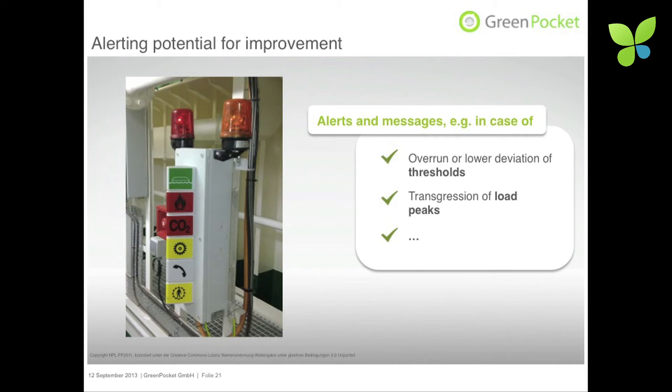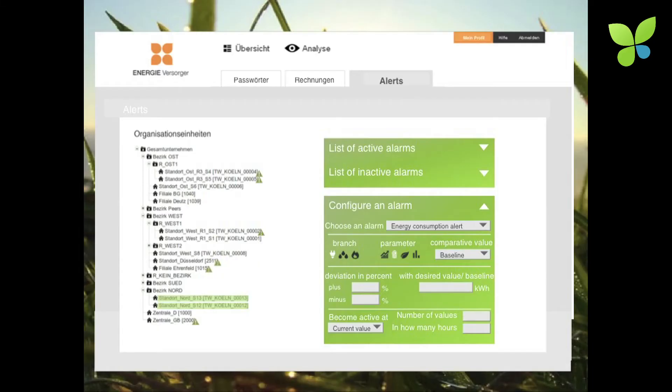It is also very important to have flexible alerts. Getting transparency on energy consumption is one side of the story, but getting the information when you really need it is done through a flexible alert engine. As a user, you can set thresholds — overrun or lower deviations — and transgressions of load peaks, which is very important for managing your utility contracts. Alerts can be sent via email or SMS to responsible managers or energy controllers.